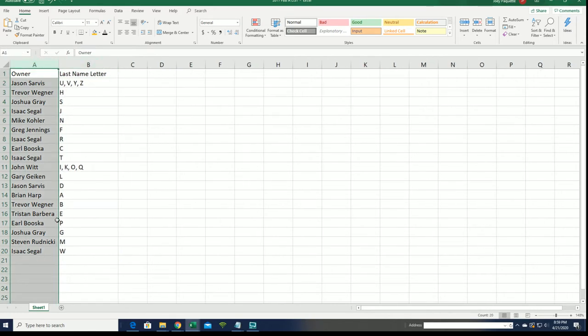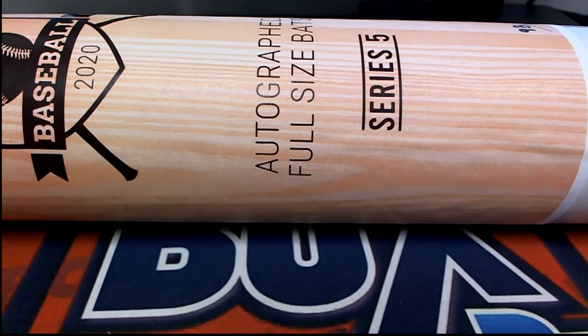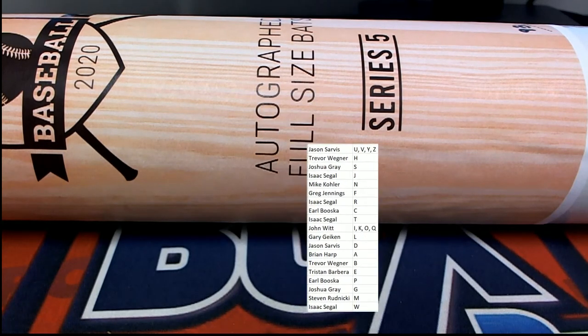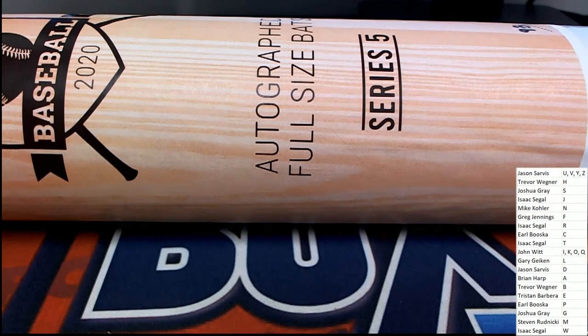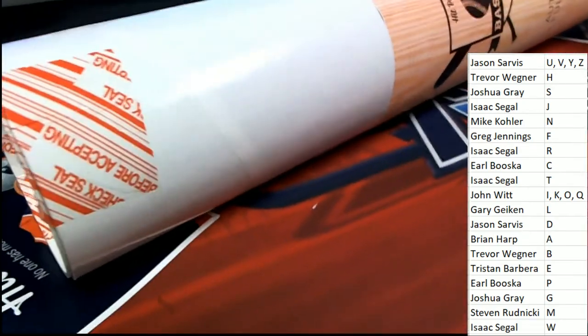That's probably one of the trickiest ones I can think of. Everything else is pretty cut and dry as far as last name letters go. When you get to foreign players it could be a little different and tricky. Good luck everyone - there are some big names to hit. I know Frank Thomas is in this. Could be a Carl Yastrzemski - I'm not sure of the entire checklist, but I know we've done this product in the past. This is series five.